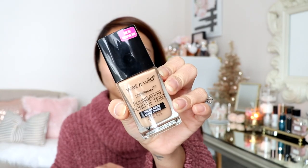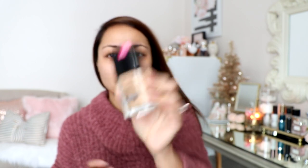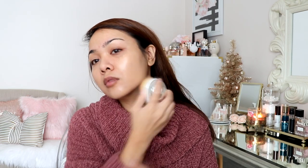For foundation, this has been my go-to as well. This is the Wet n Wild Photo Focus Foundation — I am in the color Cream Beige. I paid four dollars for this product and I'm getting my money's worth. It wears really well throughout the day, the coverage is very good, and the finish is just beautiful. I really highly recommend this product.